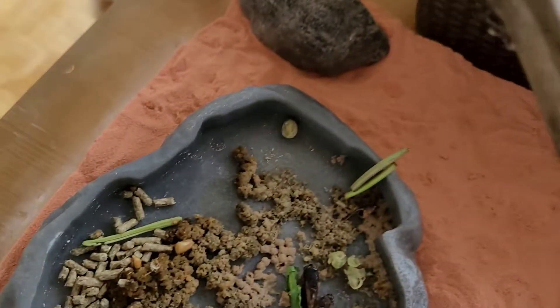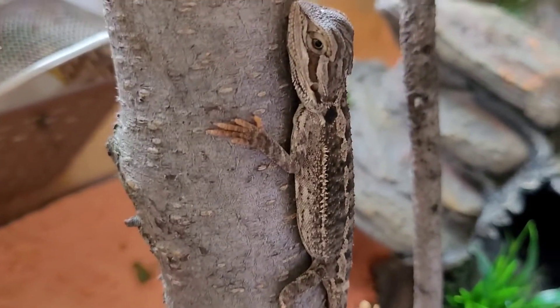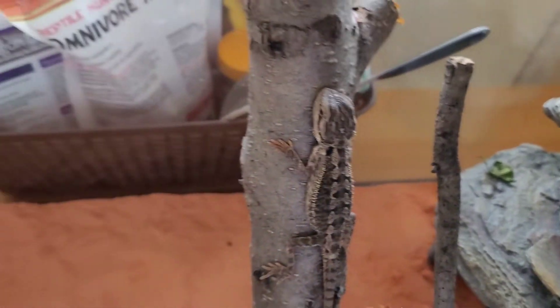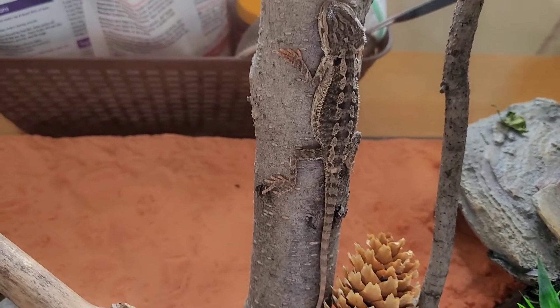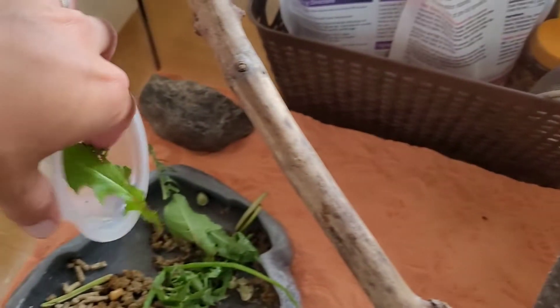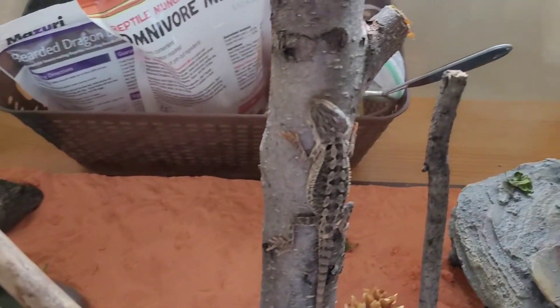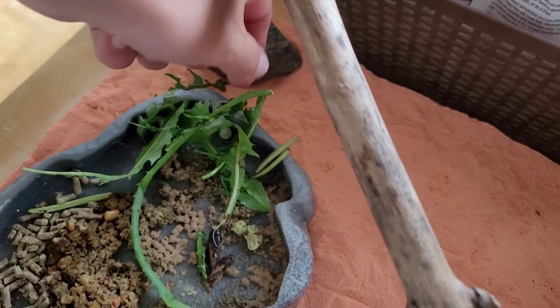I was hoping she would eat more of the dried bugs, so we're gonna have to give her live bugs. She only wants to eat the worms, which she's not supposed to eat too much of, but that's all she's interested in. I got her some greens here — maybe she can nibble on a little bit, but we've got to give her some protein.